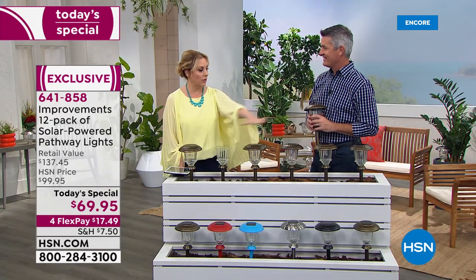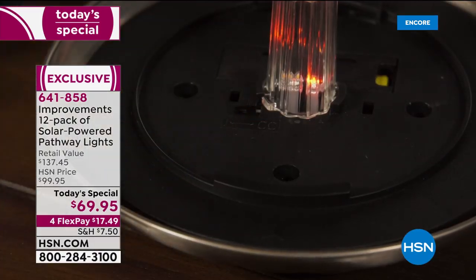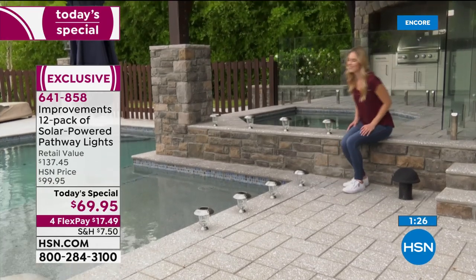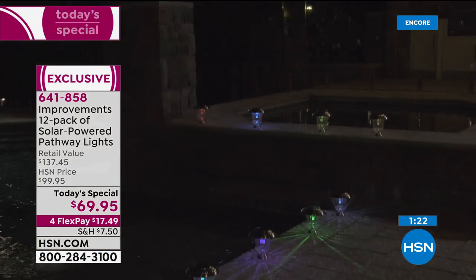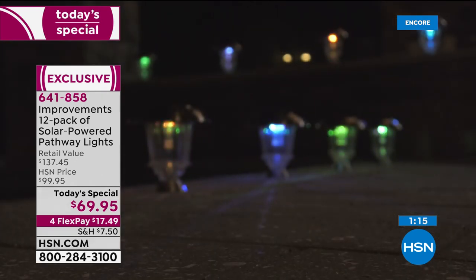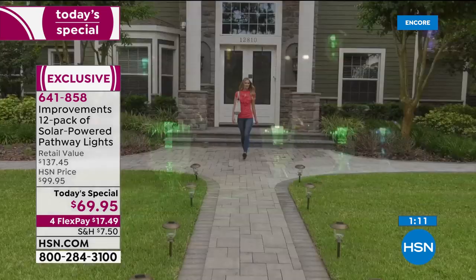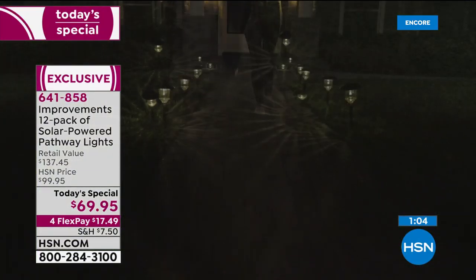This is our largest set ever, especially for today's special — a full 12 lights. We've never done that before; we've done eight, we've done ten, but we listened to you. You loved these solar lights and wanted more. Now you're getting both color changing and warm white — the choice is yours with the flip of a switch.